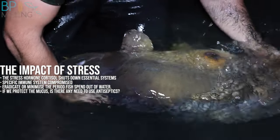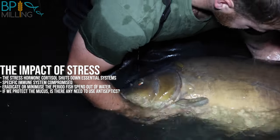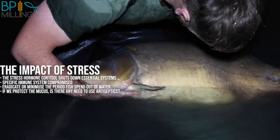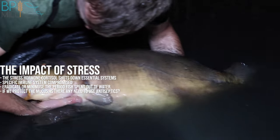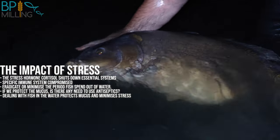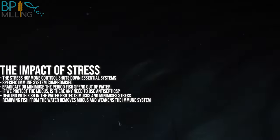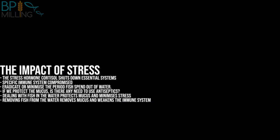My personal opinion is that if you can minimize stress on the fish and preserve their natural defenses, that's far more beneficial than spending time preparing wounds for treatment. This further strengthens the argument as to why we encourage anglers to deal with their catch in the water to protect that mucus — only removing fish if absolutely necessary, because removing that fish will cause physical damage to the external mucus, which is the first line of defense and a key part of the non-specific immune system. The impact of this stress further weakens the specific immune system, making the fish more vulnerable to infection thereafter.